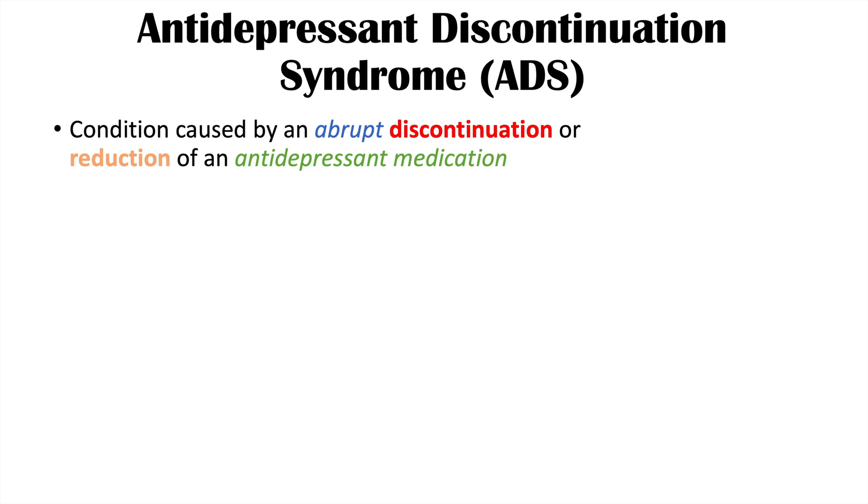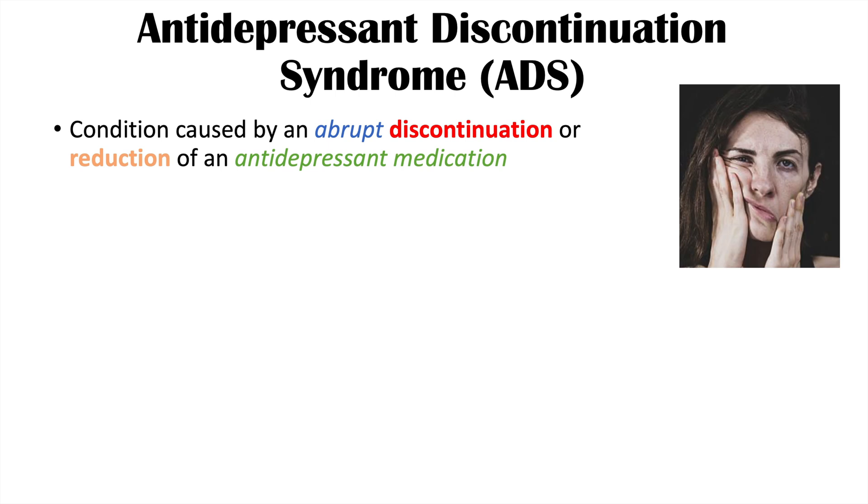Antidepressant discontinuation syndrome is a condition caused by an abrupt discontinuation or reduction of an antidepressant medication. It occurs when there is a reduction of a dose of medication without proper tapering.